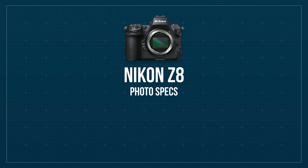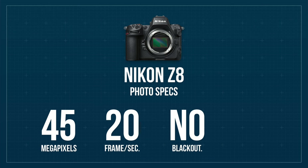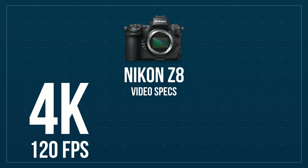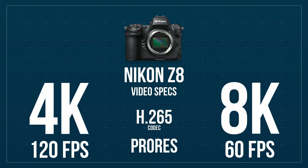Here are the specs: 45 megapixels, a blistering 20 frames per second with no blackout when you're taking photos, which is key for what I do. It can also do 120 FPS when taking images, but only in JPEG and they're fairly small. So you might as well take video in 4K or 8K and get screen grabs out of it, because the video that this thing can do is pretty impressive. 4K at 120 FPS and 8K at 60 FPS. It can also capture all of that in ProRes, which I haven't really done too much of because it takes up a ton of space on the cards.